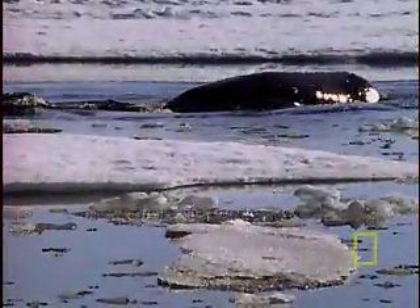The only thing that's not colossal about the bowhead is what it eats: microscopic plankton. The bowhead is a baleen whale. That means that instead of teeth, it has about 660 whale bone plates called baleen dangling from its upper jaw. The baleen traps the plankton, which is scarfed down by the whale.